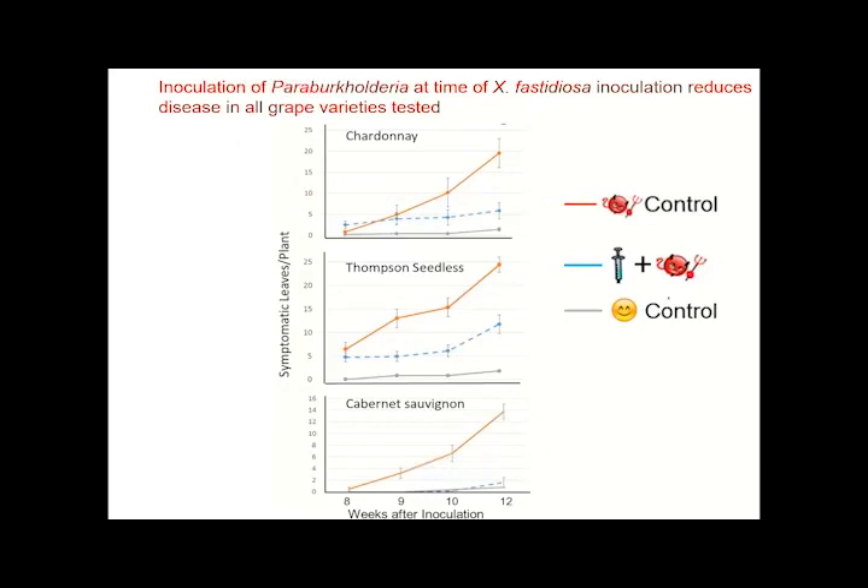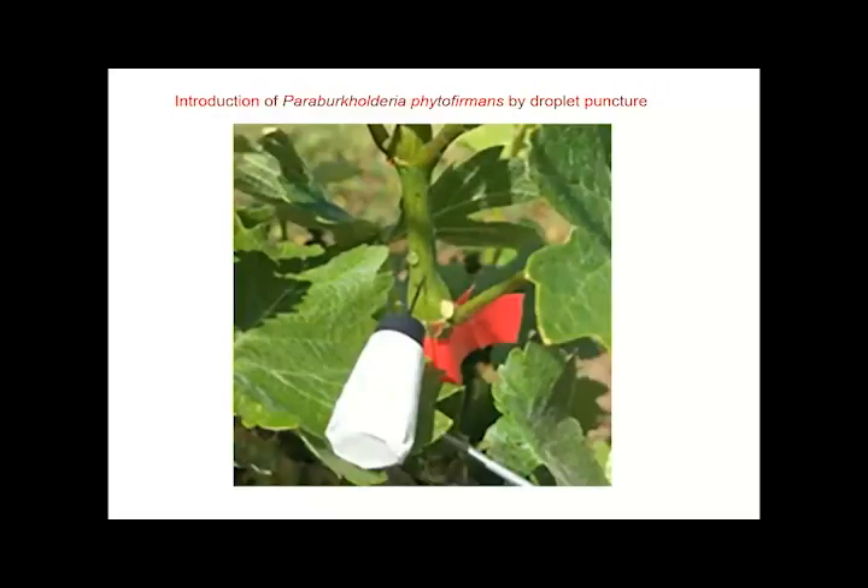All of our studies to that point had used the classical inoculation method — simply putting drops of bacterial inoculum on the center of a stem, puncturing it with a needle, and the negative tension of the vessels draws the inoculum into the plant. But that wouldn't be at all practical if we ever thought about moving forward as a strategy to control disease in the field, so we considered other strategies to get the bacteria into the plant in a much more feasible way.